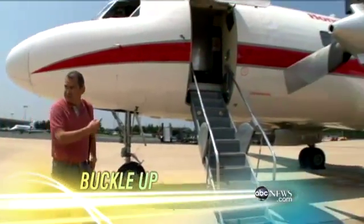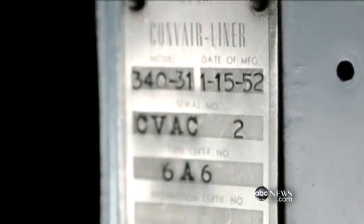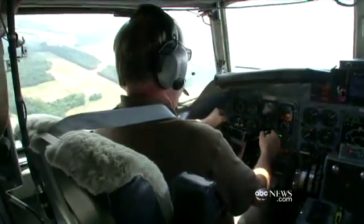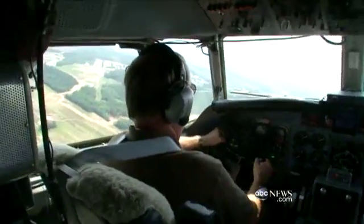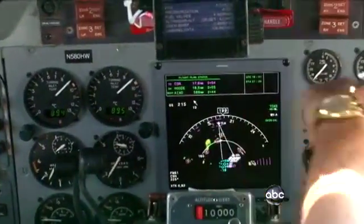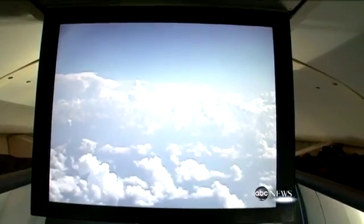Most flights try to avoid the bumps. Today, on this gleaming vintage airliner — a 1952 Convair turboprop retrofitted as a Honeywell Labs test plane — the pilot's instructions are to look for all the storms and turbulence he can find. We're over North Carolina, storm chasing, to test and show off a new radar system designed to avoid this.